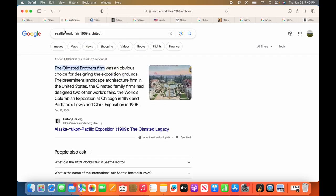I tried searching 'Seattle World's Fair 1909 architect' and got something. The Olmstead Brothers Firm was an obvious choice for designing the exposition grounds — they were the preeminent landscape architecture firm in the United States. The Olmstead Family Firms had designed two other world's fairs: the World's Columbian Exposition in Chicago in 1893 and the Lewis and Clark Exposition in Portland in 1905. So they did the gardens for three different world's fairs — Chicago, Portland, and now Seattle.